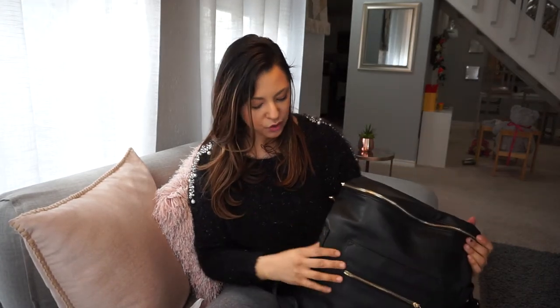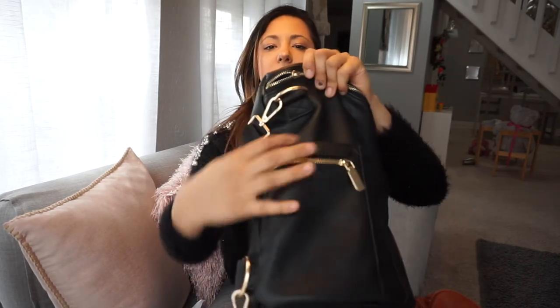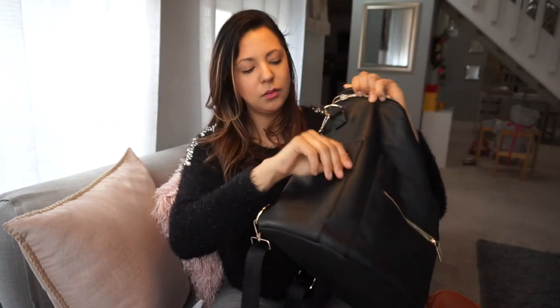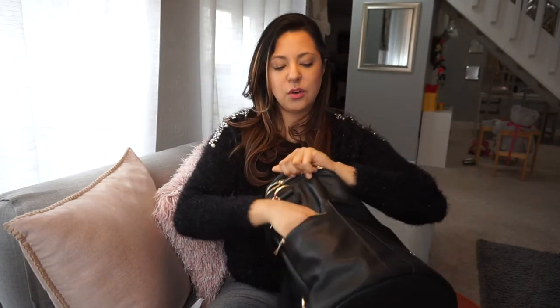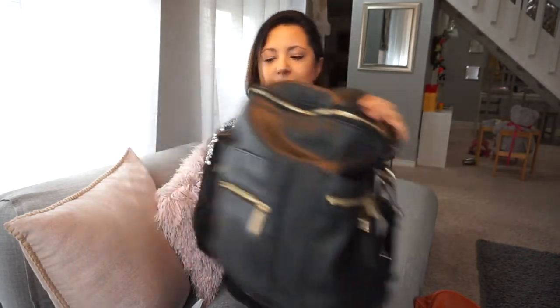What I do like about the Miss Fong is these side pockets do have zippers, unlike the other one which was just open. So you can add a few more little things in there that you don't want falling out. They're not very big, but I can fit my hand in there — it's just for little knickknacks. And then there's the side pocket for your bottle, and they're both the same. I did add tassels and little knickknacks on there.